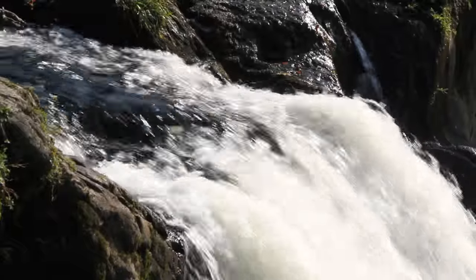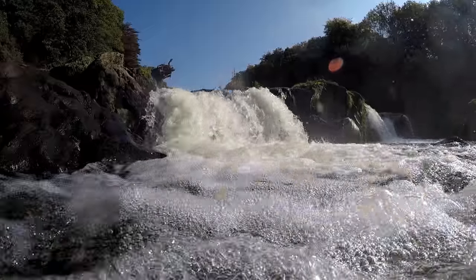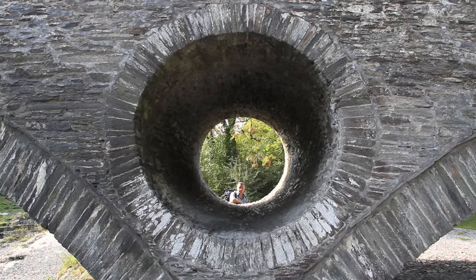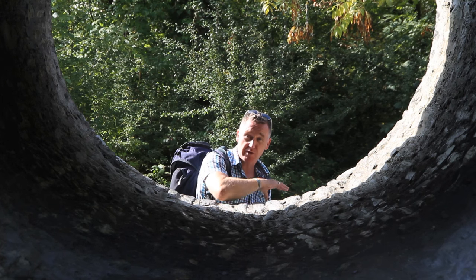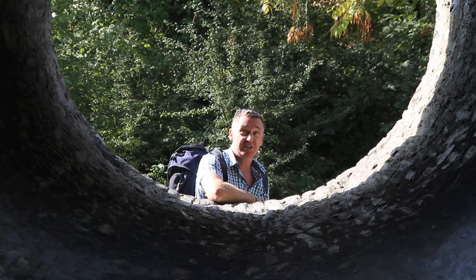The bridge at Kenarth was designed by William Edwards and his son David. This bridge dominates the village and was built in 1787. Note the circular holes within the bridge, which reduce the weight of the structure without losing strength.